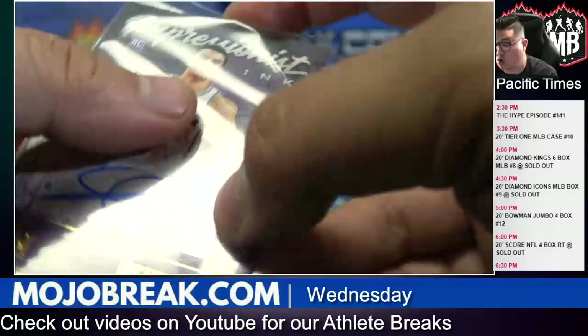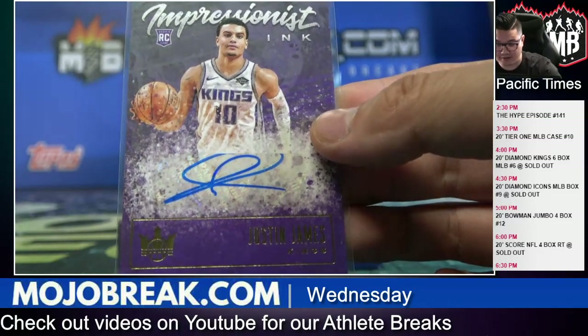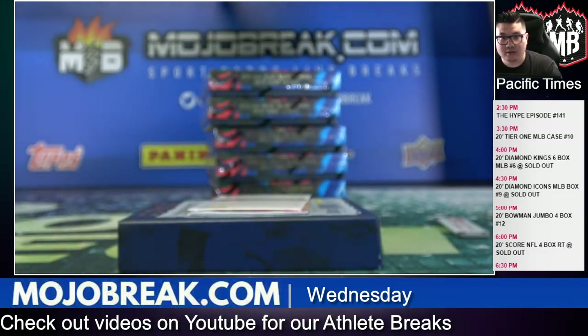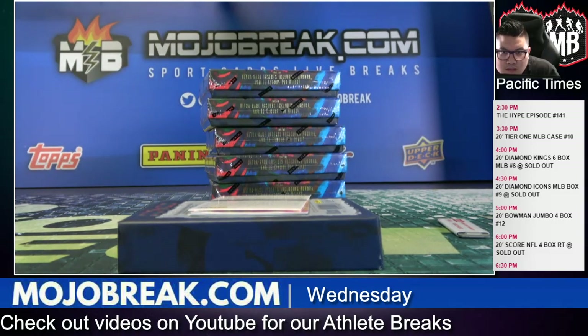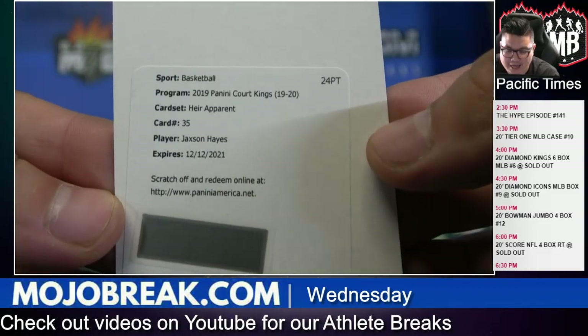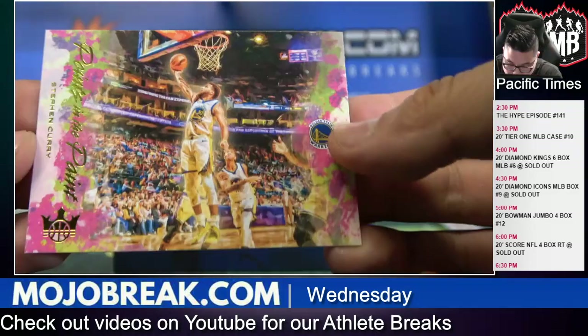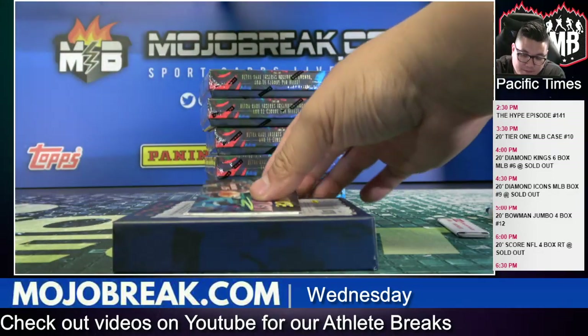Just to give you an idea — if we just did the National Treasures First Off the Line box, that's already like a $450 break just for that box. We were actually charging $479.99 a spot for the single box break when National Treasures first came out last week. I'm probably going to try to do like 25 spots, five combo teams, obviously there'll be bounties and some skunk protection. A lot of those prism, Optic, and Mosaic boxes don't really count for the autos. Points in the Paint Steph Curry.